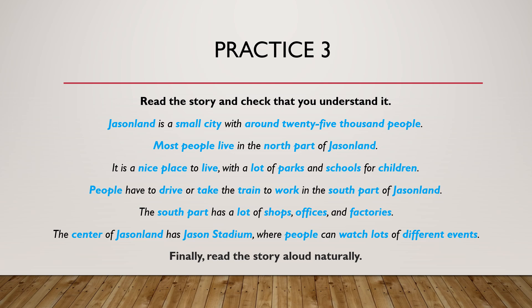Now listen to me. Jason Land is a small city with around 25,000 people. Most people live in the north part of Jason Land. It is a nice place to live with a lot of parks and schools for children. People have to drive or take the train to work in the south part of Jason Land. The south part has a lot of shops, offices and factories. The center of Jason Land has Jason Stadium, where people can watch lots of different events.